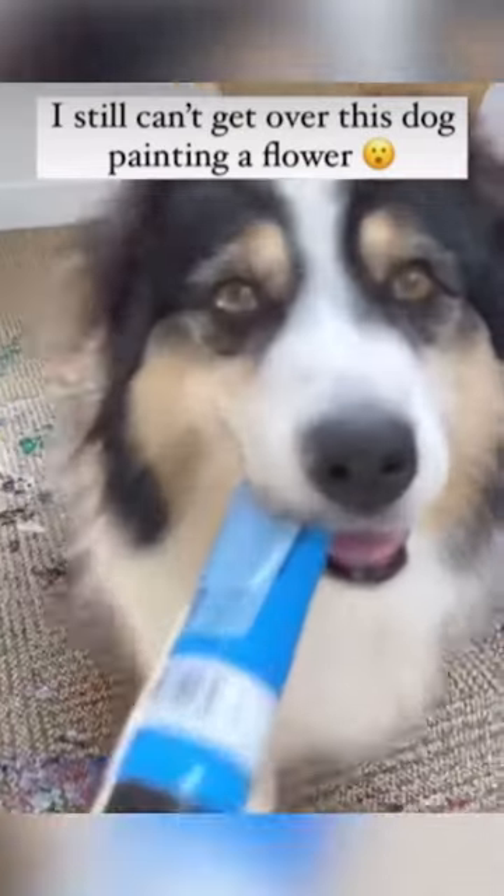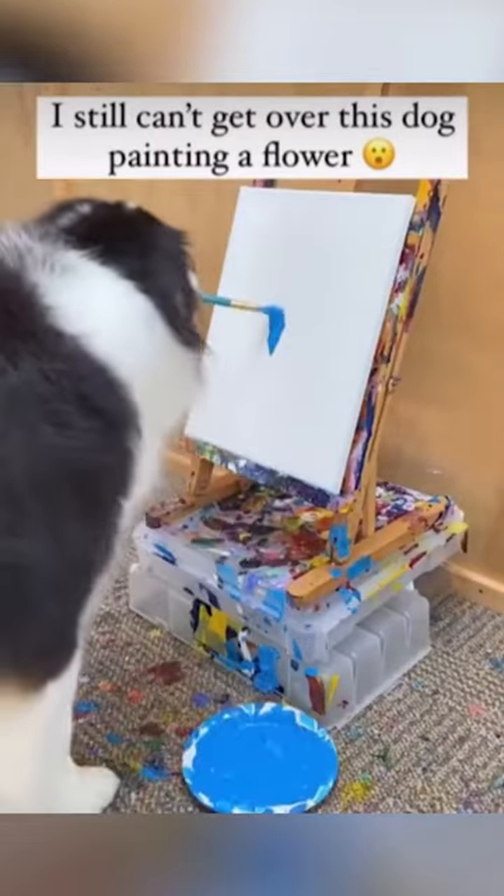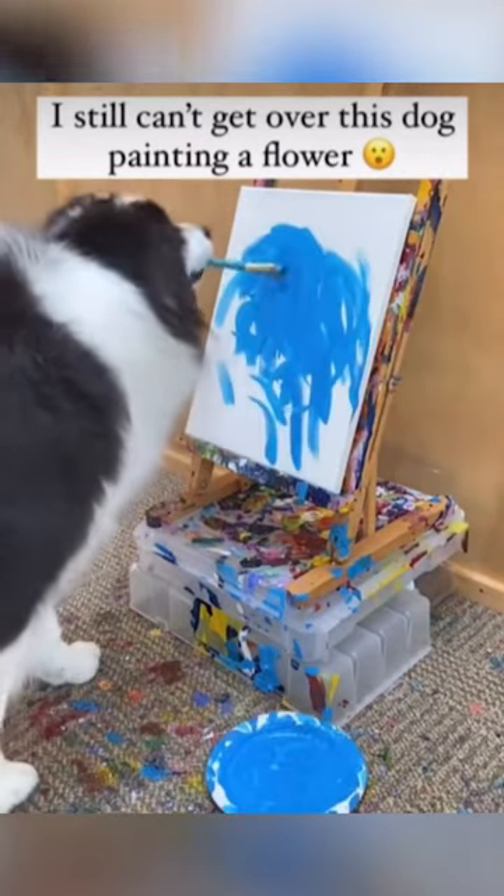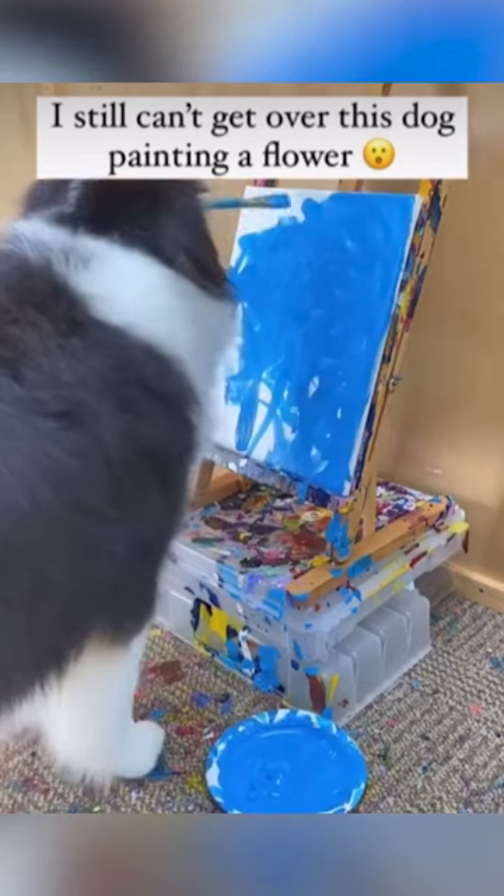Look at that, see? He brought the little thing up there, and he's got his little palette with his brushes. Oh yeah, I remember seeing this. It's cute. You've seen this before? Yeah.